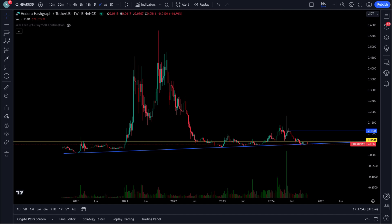I'm back here with a look at Hedera. You can see this thing's been beat down pretty decent here. We were up at a high of 57 cents — that was back September 2021. That's been a while ago.